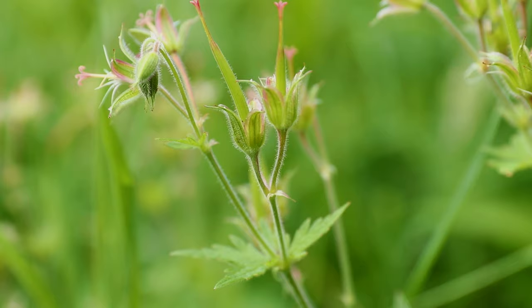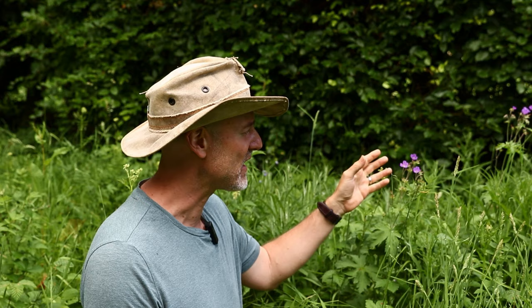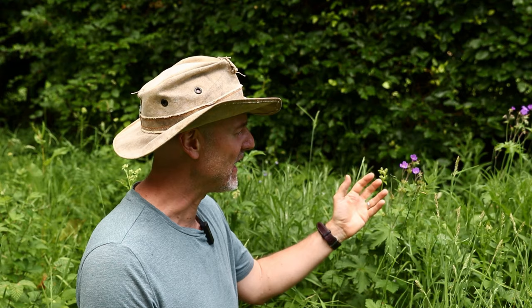What better plant to start with when looking at northern hay meadows than the northern hay meadow's signature plant, which is the wood cranesbill. Being a member of the cranesbill family, this plant's fruiting body looks a little bit like a cranesbill once the flower is gone, but it also has this attractive array of purple-pink flowers which are held up above the palmate leaves on these thin fronds.